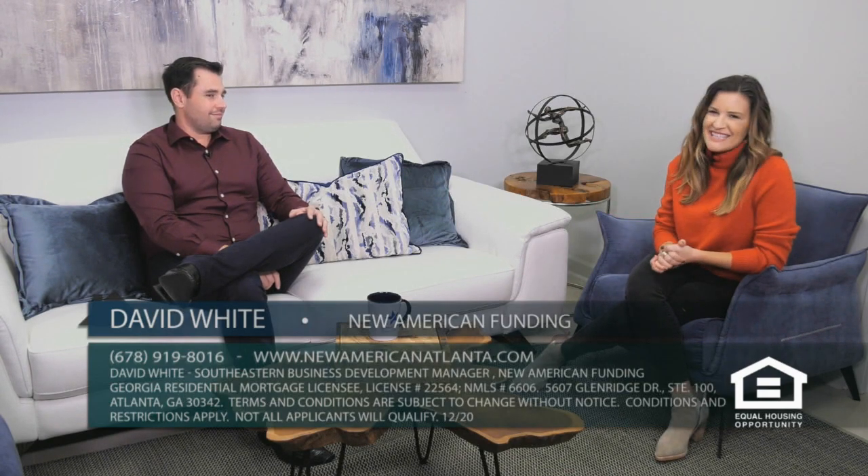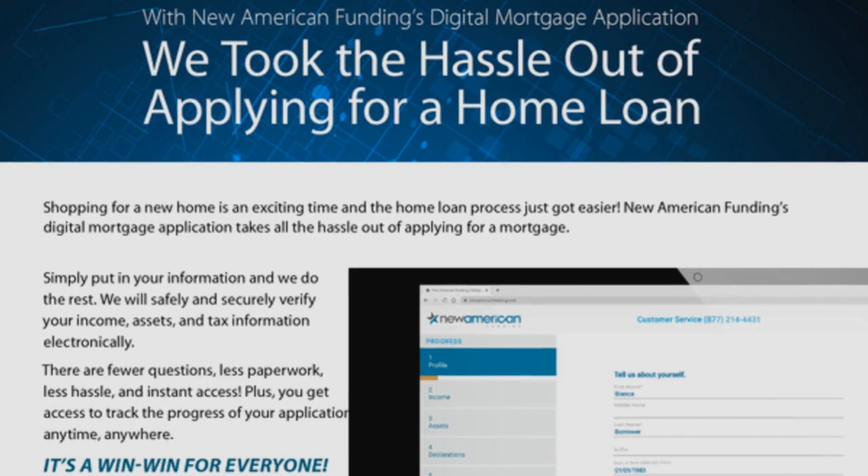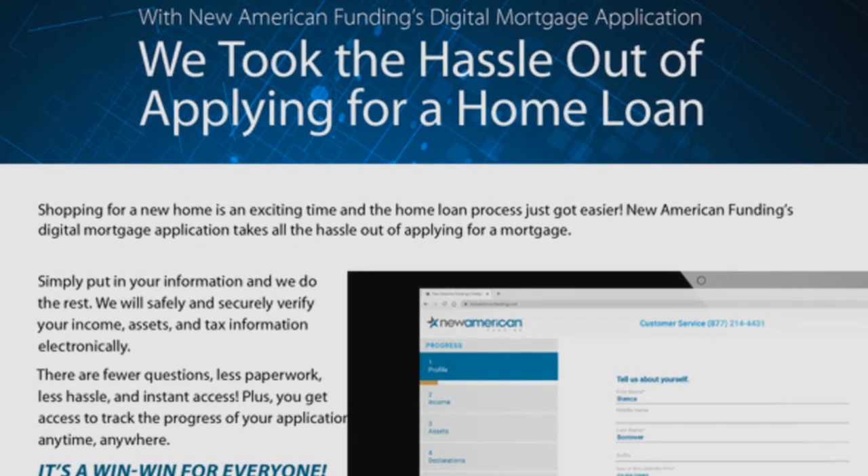It is time now for Mortgage Minutes, brought to you by New American Funding. Today I am here with David, who is the Southeastern Business Development Manager. In the past, we've talked about the app that you all have for customers who are getting a loan — it really eases the process. Another tool that you guys have is actually a website for agents. It's such a cool feature — so tell me about the website and how it really keeps the agent and clients connected.